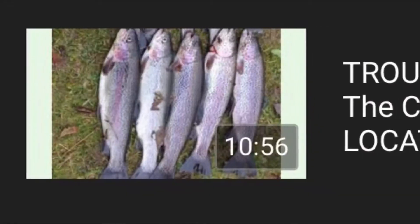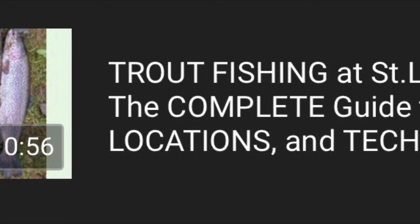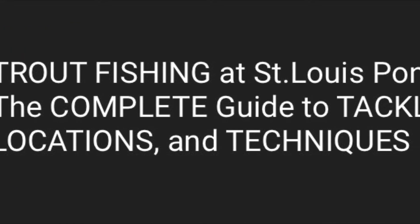Hi guys, FisherFreshWright here. Last week's video of trout fishing at St. Louis Ponds gave me an excellent idea — I'm going to start a new series of videos on trout fishing in Oregon. As the trout season runs from now all the way until May, we will be looking at several popular trout fishing ponds and lakes across the state and talk about special techniques we would use in these specific locations. Let's get into today's trout fishing pond, and that is Canby Pond.